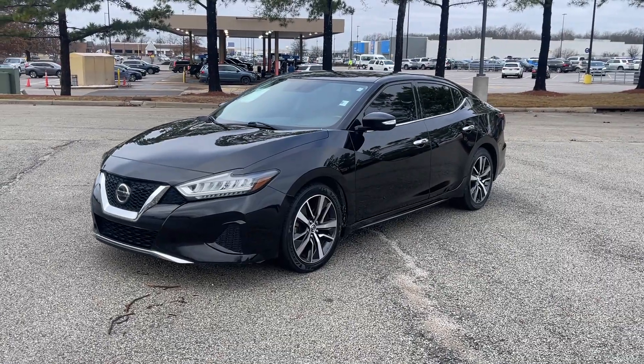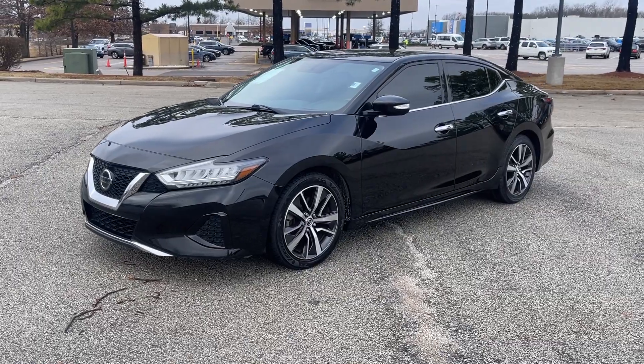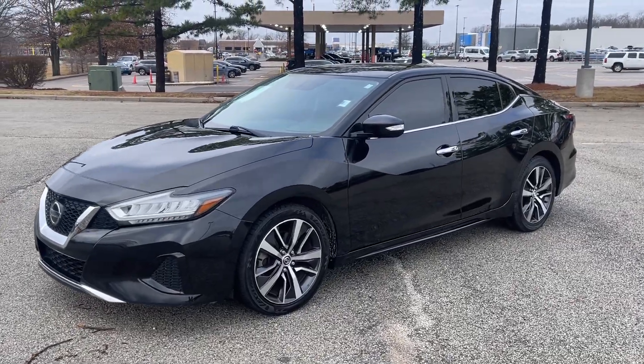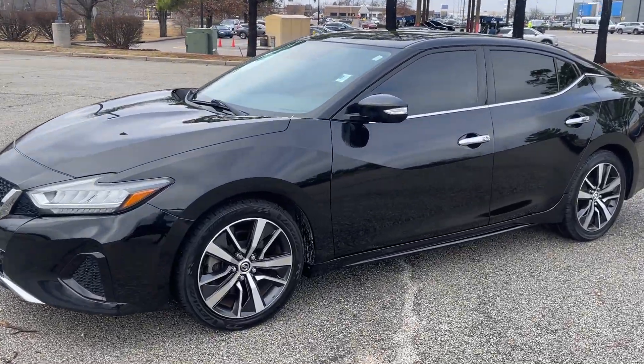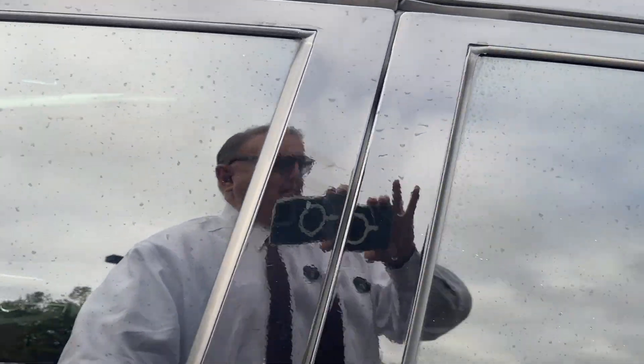Hey friends, Jack Winley, one of the sales managers here at Sunrise Buick GMC at Wolf Chase. Check this out — 2019 Nissan Maxima, this is the SV. Let's take a look inside, you're really gonna like this.